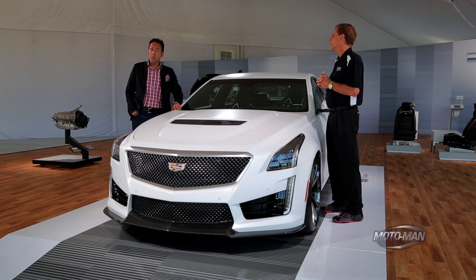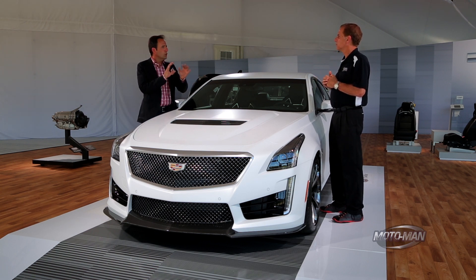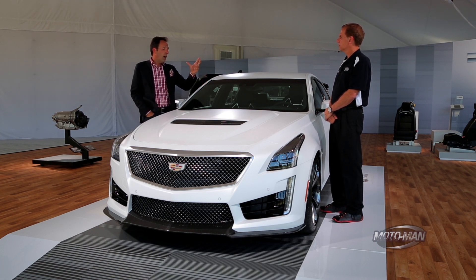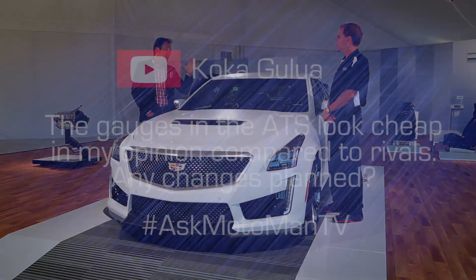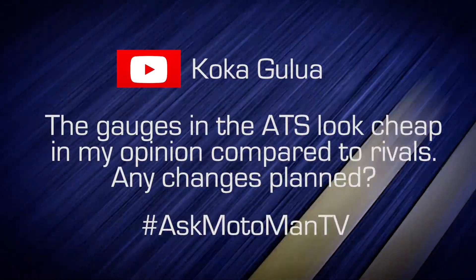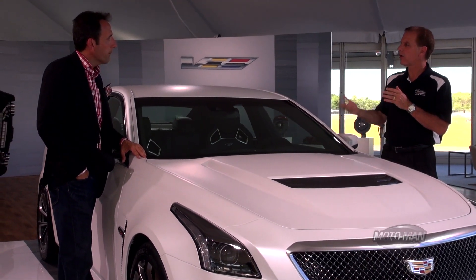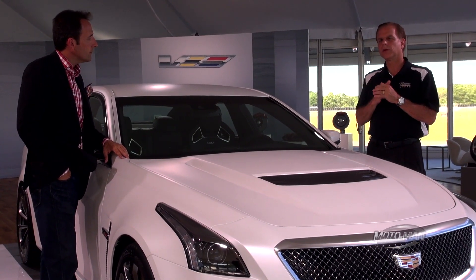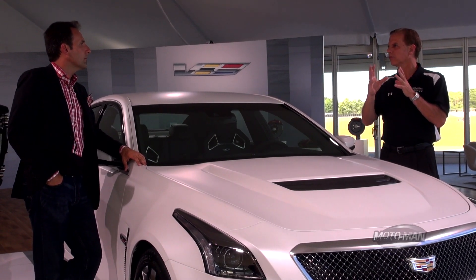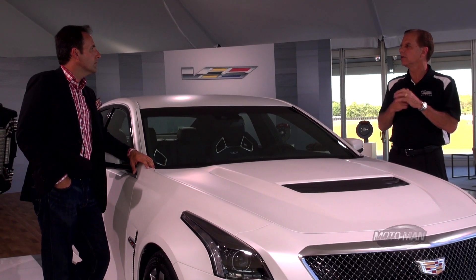The third question, from a viewer whose name may be Kula or Kuka Gulia, asks about the gauges on the ATS — both the viewer and the host agree they need improvement. The answer: yes, new for 2016 starting with the ATSV, which begins shipping in a couple of days, there is an improved gauge package with improved graphics, fonts, and an updated bezel — an upgraded gauge appearance overall.